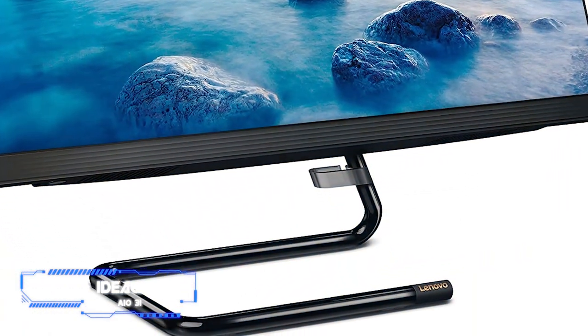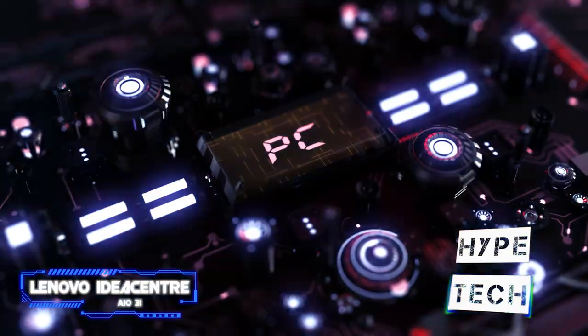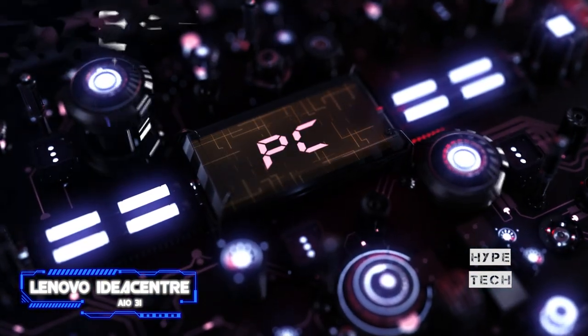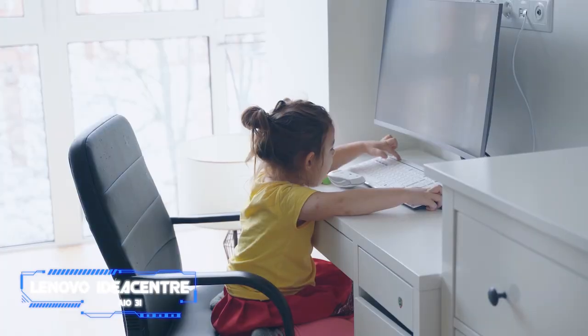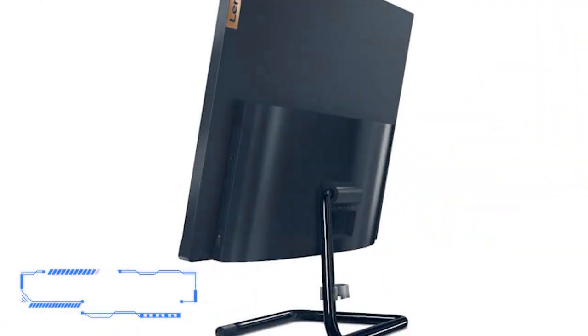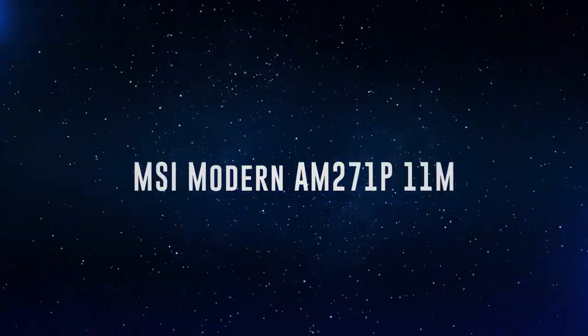Lenovo also provides a cost-effective AIO 3 PC with more powerful hardware for an additional $100. You'll adore the IdeaCenter AIO 3's compact design, which features a screen and simple metal stand with thin top and side frames. The stand has a clever cable organizer and is easily adjustable. The touchscreen on the 3i has vivid colors and a broad viewing angle, although it lacks a resolution higher than HD. Its built-in webcam includes a handy privacy shutter.